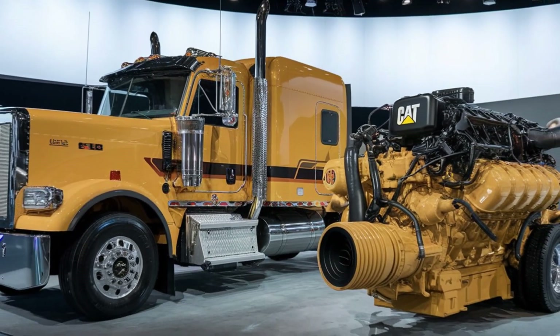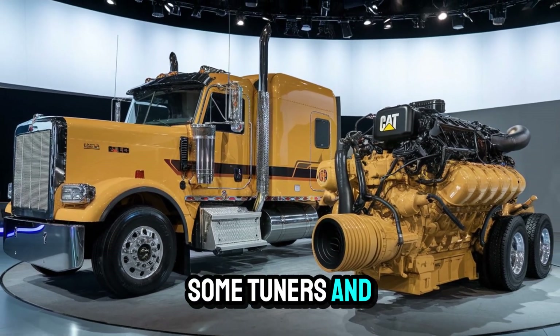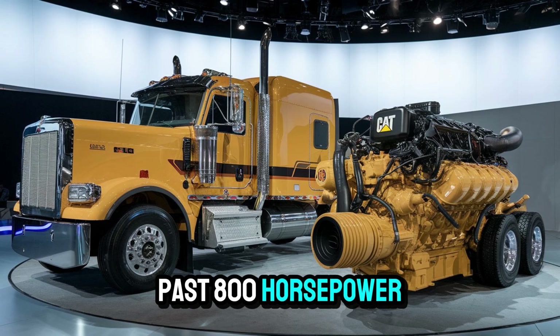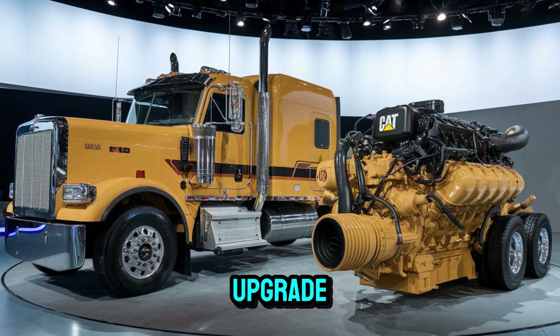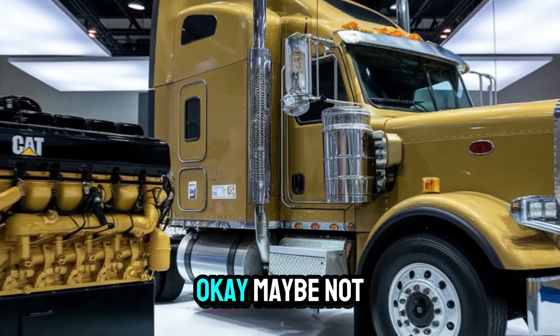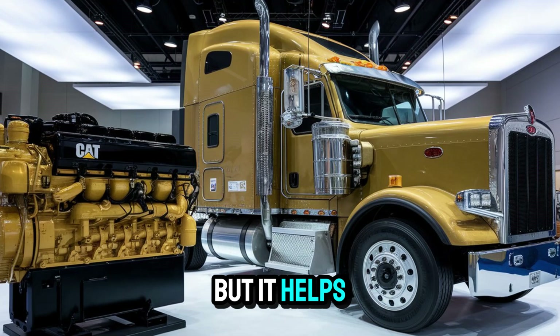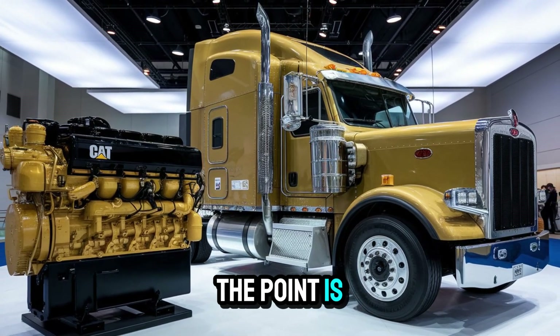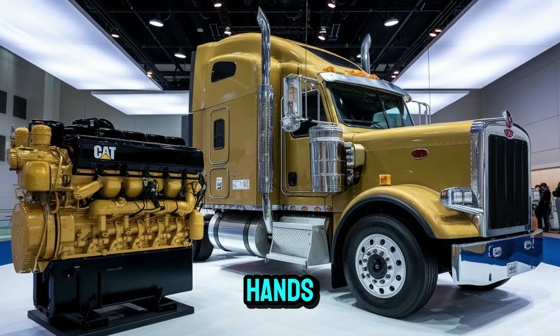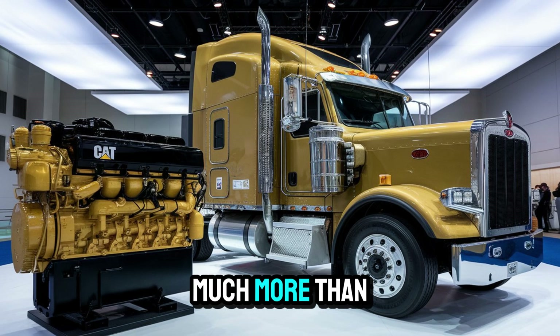And here's a curveball — what if I told you that some tuners and engine builders are pushing the 6NZ past 800 horsepower with nothing more than a turbo upgrade, an ECM tweak, and a prayer? Maybe not the prayer, but it helps. The point is, this engine isn't just tough — it's tunable. And in the right hands, it becomes something much more than stock.